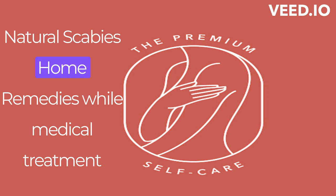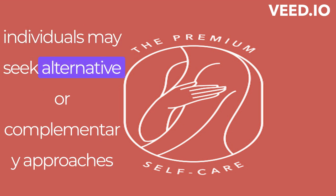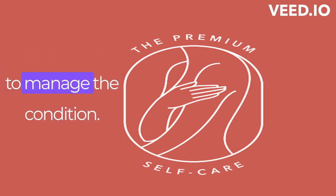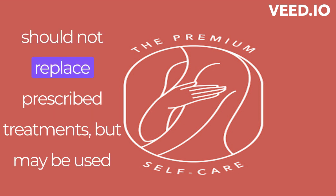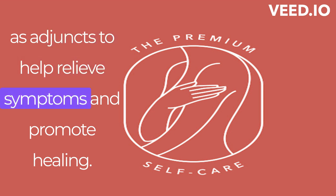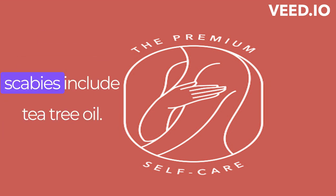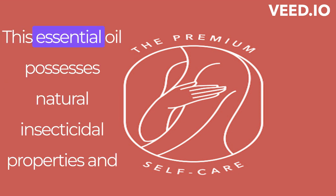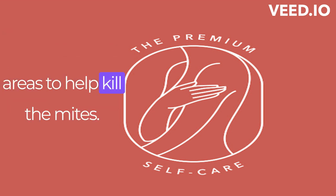Natural Scabies Home Remedies. While medical treatment is essential for effectively combating scabies, some individuals may seek alternative or complementary approaches to manage the condition. It is important to note that these home remedies should not replace prescribed treatments, but may be used as adjuncts to help relieve symptoms and promote healing. Tea Tree Oil: this essential oil possesses natural insecticidal properties and can be diluted and applied to the affected areas to help kill the mites.